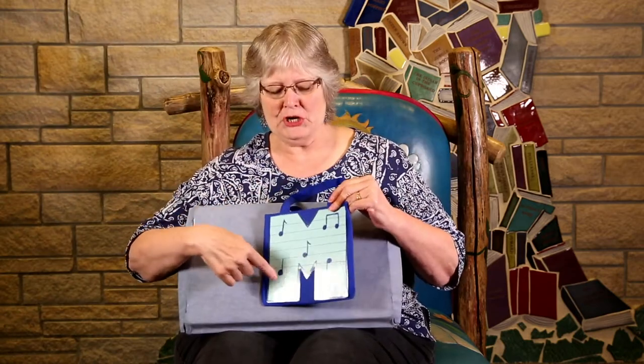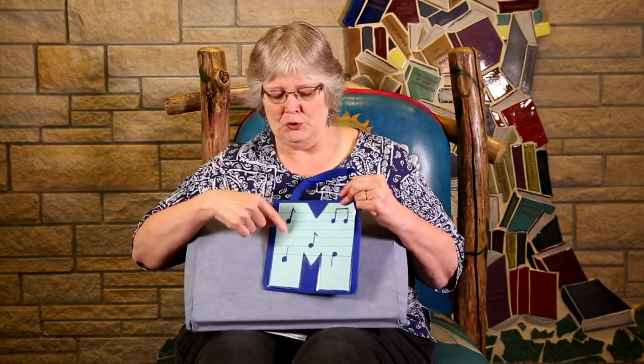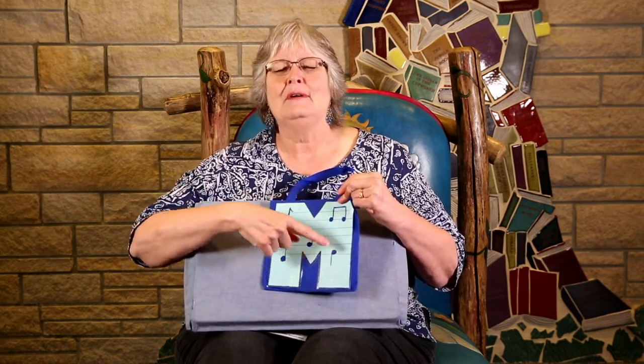Hi boys and girls, it's Miss Joyce again and today I brought with me a letter bag. What letter is this? Here's a clue — it's got some musical notes and it may make a sound like this.